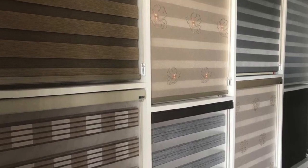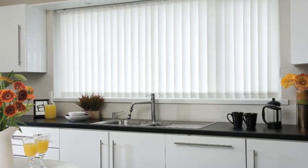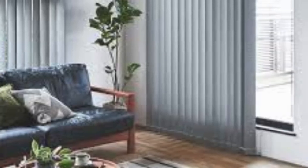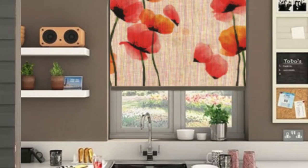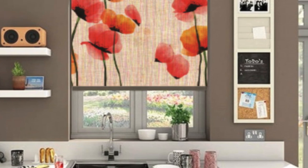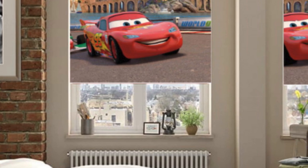In terms of style, mid-century modern and retro-inspired designs are experiencing a resurgence in popularity, with iconic patterns like chevron, herringbone, and polka dots making a comeback in window blinds designs. These nostalgic motifs add a playful and vintage vibe to any space, evoking memories of a bygone era while adding a contemporary twist. Similarly, art deco influences are making waves in window treatments, with geometric shapes, metallic accents, and bold colors reminiscent of the roaring 20s. These glamorous designs add a touch of old Hollywood glamour to modern interiors, infusing them with drama, sophistication, and allure.